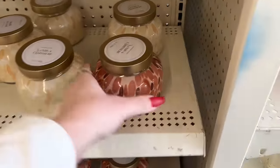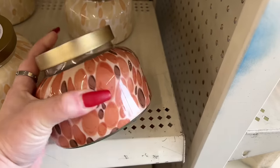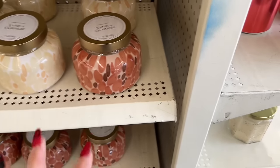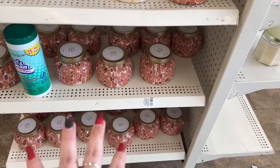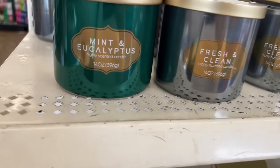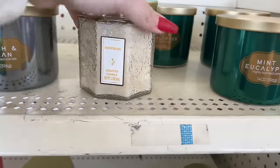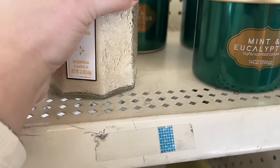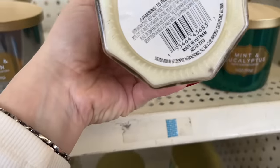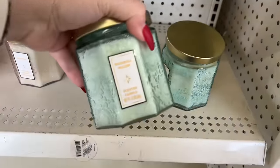These are going to be great for Christmas gifts for five bucks - you put a candle and a couple other little things in goodie bags. I'm already thinking ahead. I know we just finished Christmas and we're trying to make it into Easter, but people are really buying these - the shelves are getting bare. They also have mint and eucalyptus, fresh and clean, and these three-wick soothing scented candles. This one is Greenbriar - the waterfall willow.